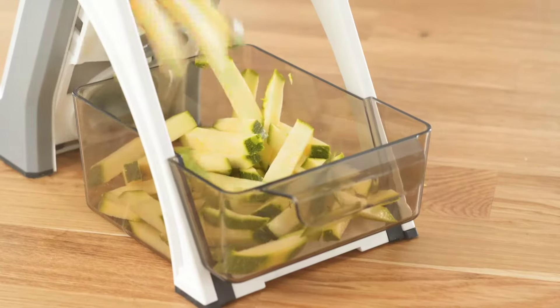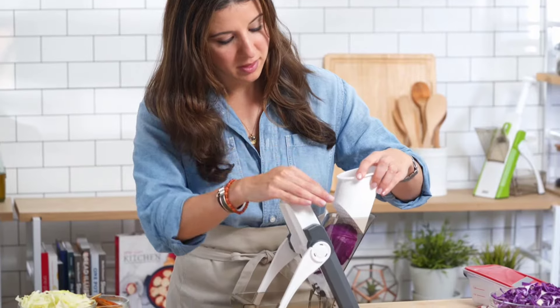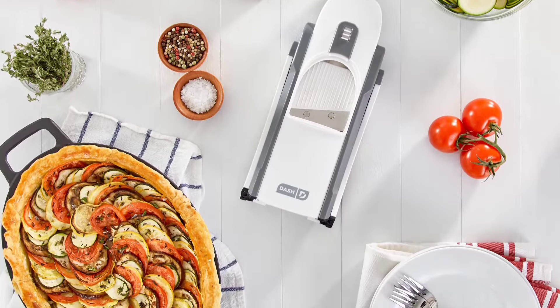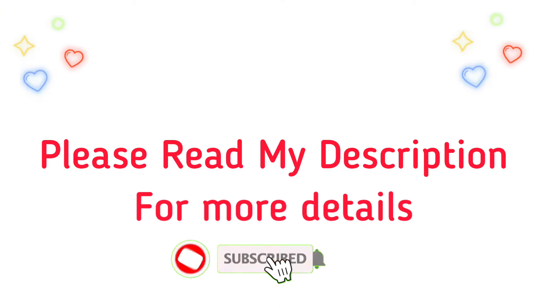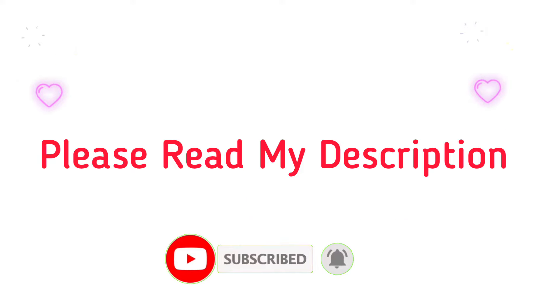I did a ton of research, read a ton of reviews, and compiled a list of the best kitchen items from trusted brands to help you make an informed choice. I believe that these goods are very helpful for people like you. Please read my description if you want to know more about their price or other information. So, let's begin.